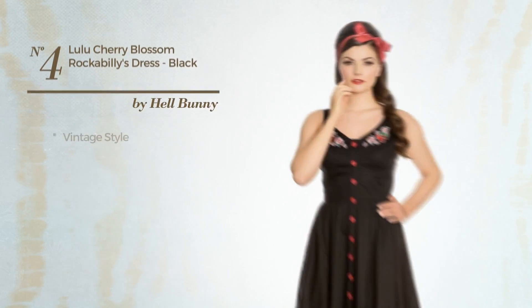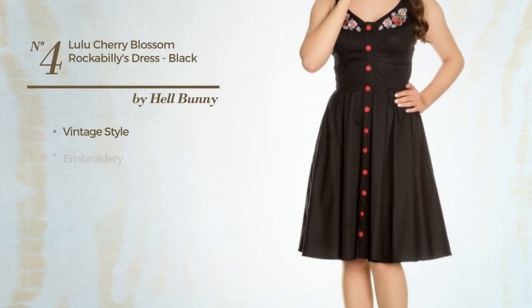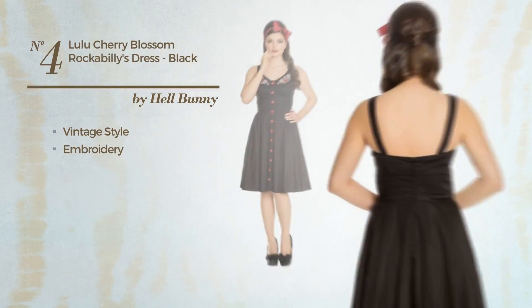Number 4: A vintage look dress accented with embroidery. Available solely in this color.